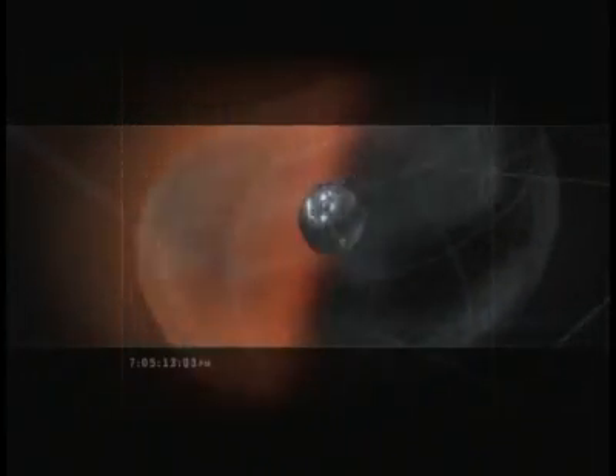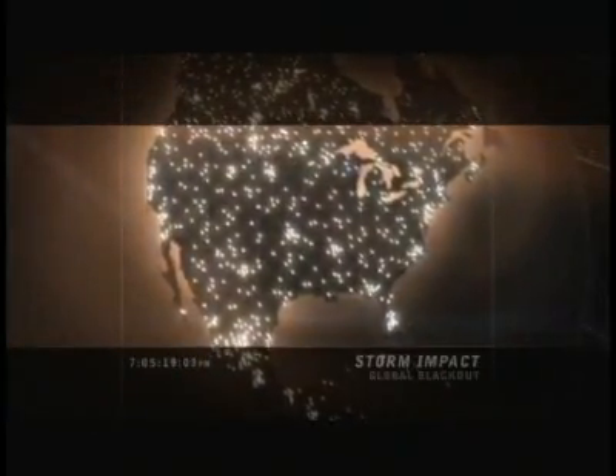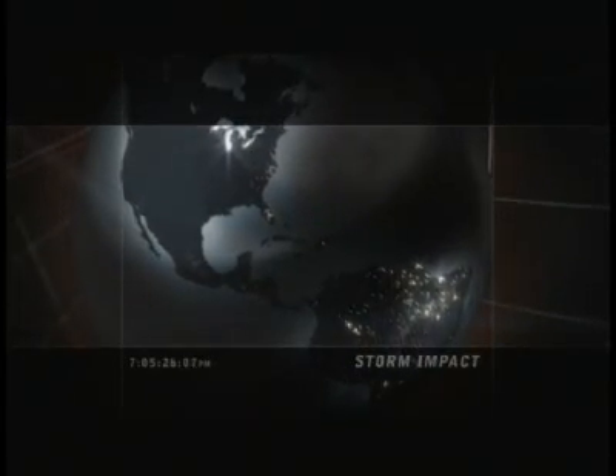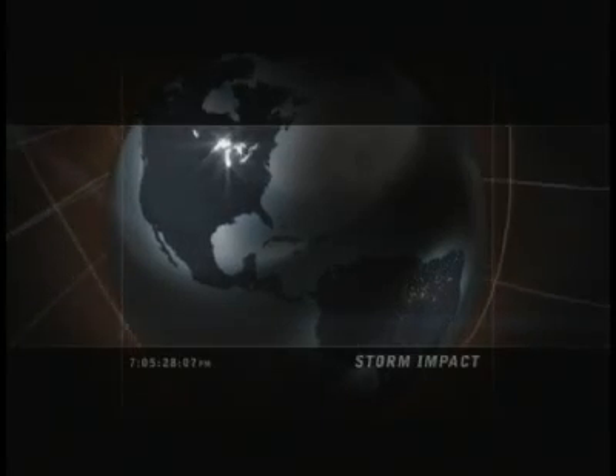When you get a storm that has an extremely large southward magnetic field component and it's very fast, you know you're going to have a super big geomagnetic storm. As the energy from the solar storm hits, it creates massive waves through the Earth's magnetic field that induce powerful currents to pulse through the electric grid system, burning out transformers. The biggest solar storm in history will cause the biggest and longest blackout.